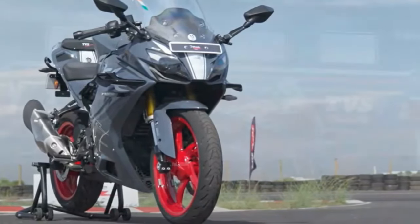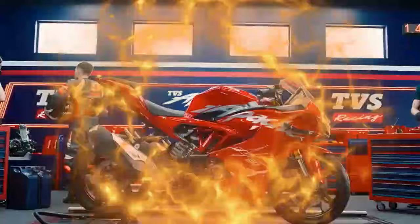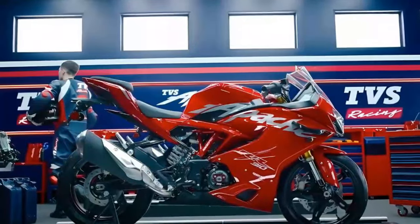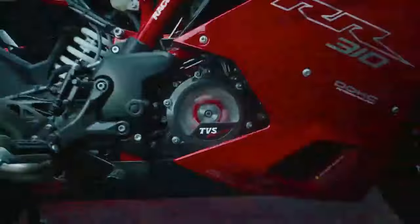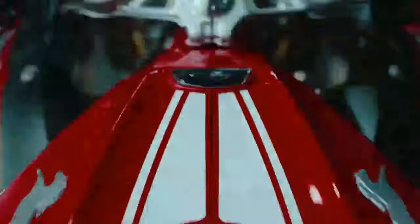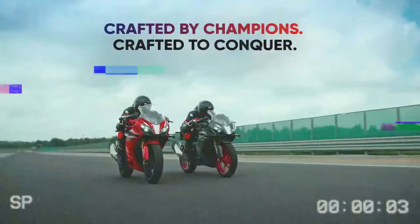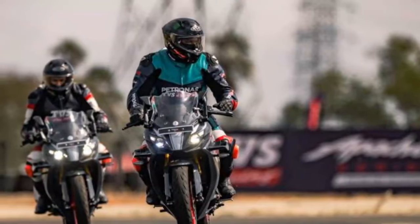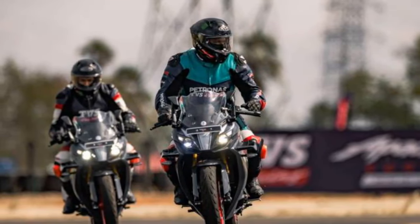Another noteworthy enhancement is the addition of a new forged piston. This piston is significantly lighter and features a specialized coating that reduces NVH — noise, vibration, and harshness levels — particularly in the mid and upper rev ranges. The result is a smoother, more refined riding experience compared to the engine in the naked RTR 310.